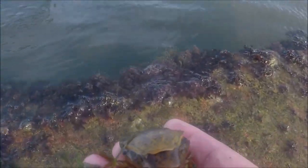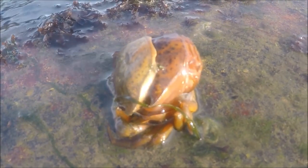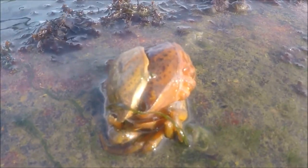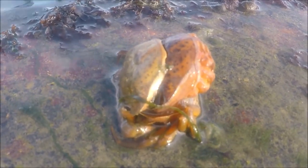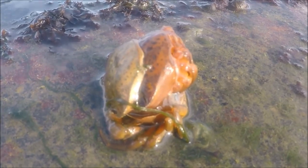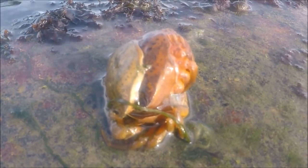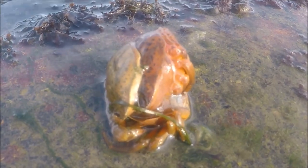This crab is nearly out of its shell. I've never filmed it before but I'm going to film it now. This happens to every arthropod on the planet - every crab, spider, lobster - everything with an exoskeleton that needs to grow has to go through this process.